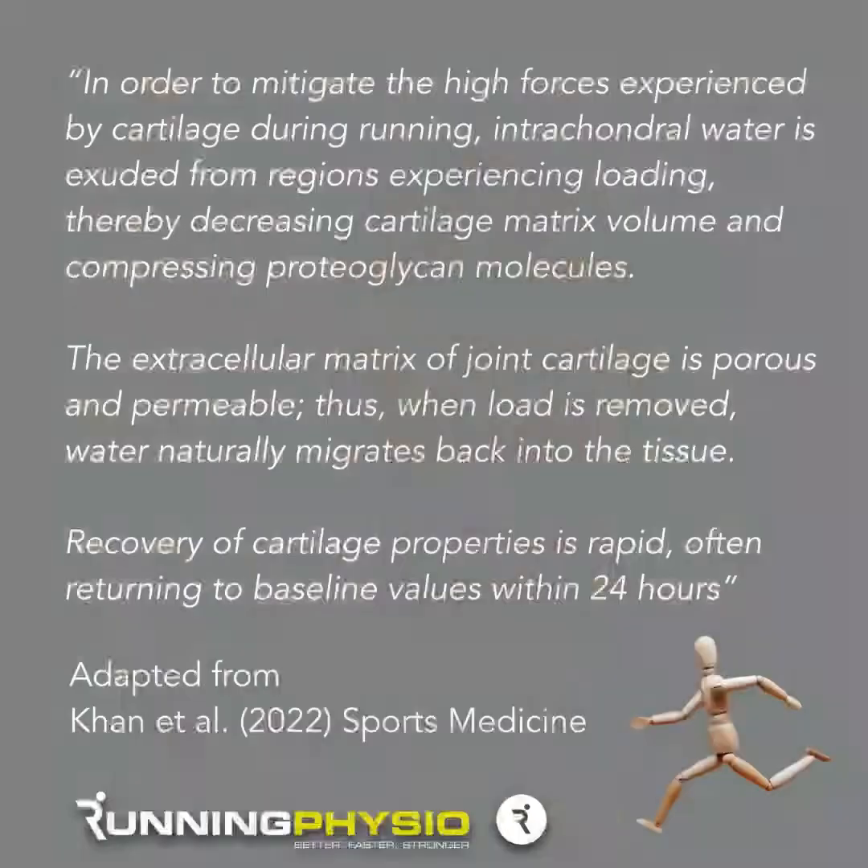This gives us a bit of an idea about how the cartilage actually responds to load. I think this is important because our patients want to know what running is actually doing to their knee or hip, so it's important that we can help them understand. Looking through this big review I found some quotes I think really highlight the findings more clearly.